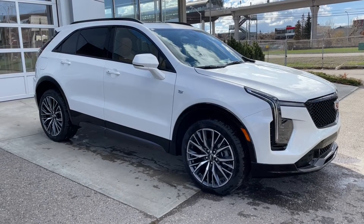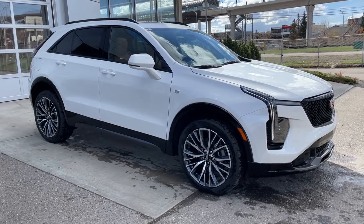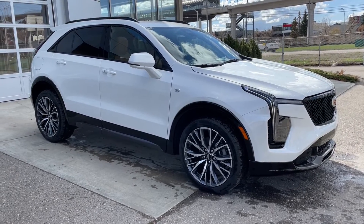Welcome to the brand new 2024 Cadillac XT4 Sport in crystal white. This SUV is powered by a 2.0-liter turbocharged 4-cylinder bolted up to a 9-speed automatic transmission.